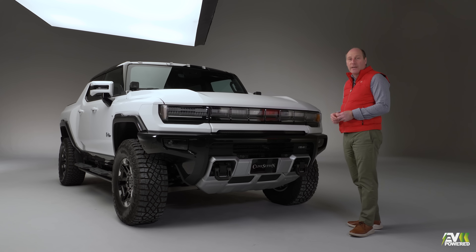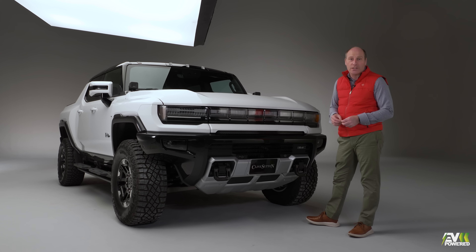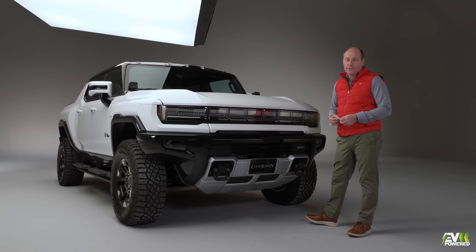So here you have it — the Hummer EV, most probably the largest car we're going to review on EV Powered. If you like this review, don't forget to like and subscribe, and stay tuned for more.